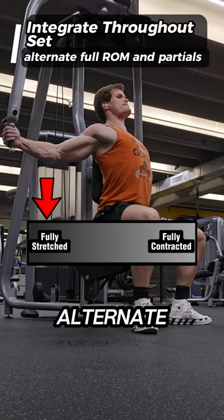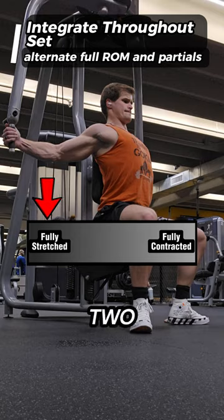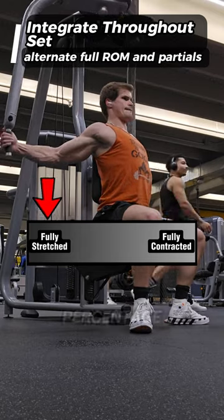This is where you alternate between a full range of motion rep and a long length partial, just alternating between the two. This will keep you in the most hypertrophic, or muscle growing, portion for a higher percentage of the set.